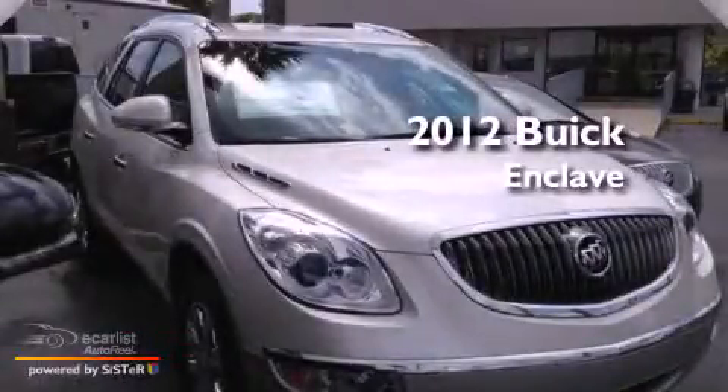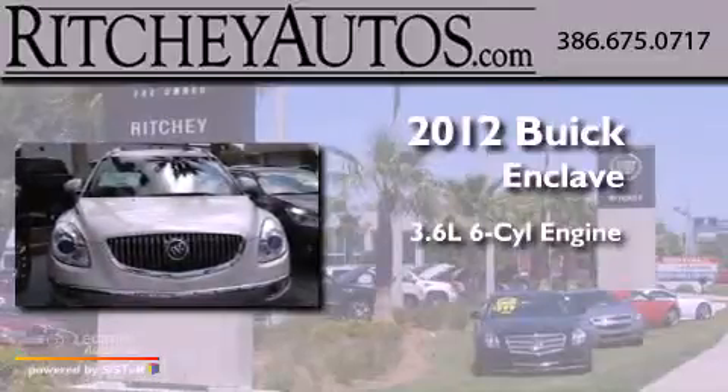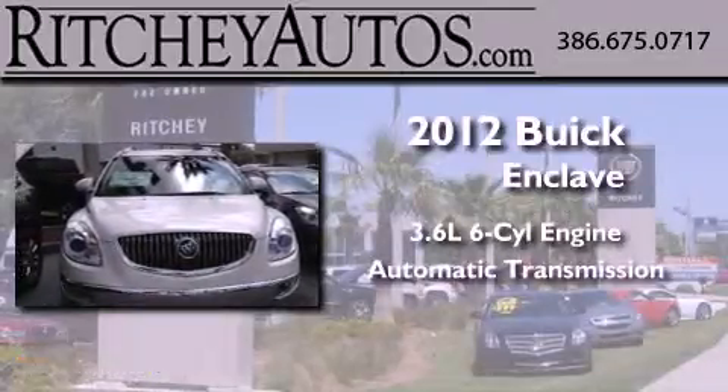This is a brand-new 2012 Buick Enclave. It has a 3.6-liter six-cylinder engine and an automatic transmission.